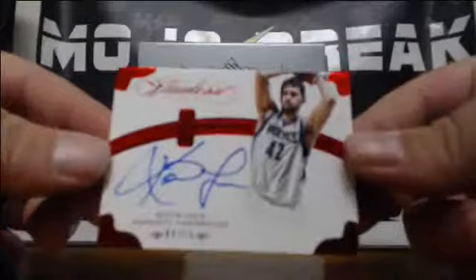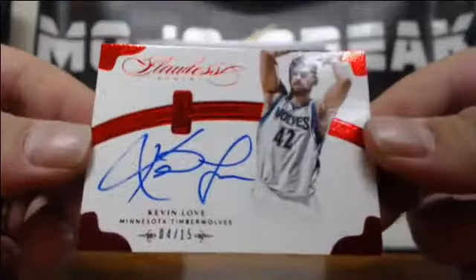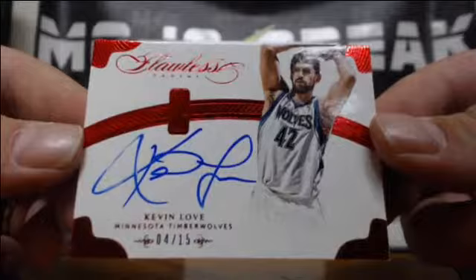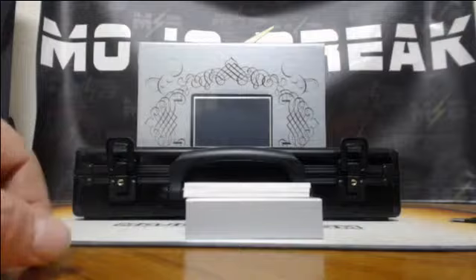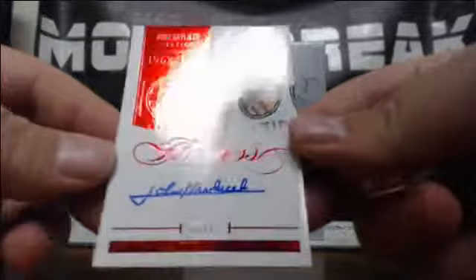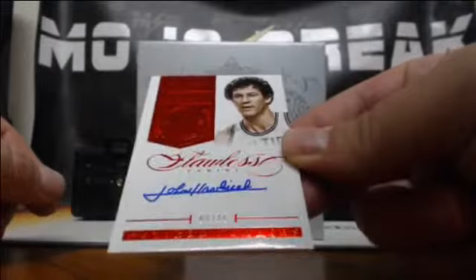Four-of-fifteen — a little Kevin Love action for the Minnesota Timberwolves. Got a little bit of smearing on his auto there, but red parallel, four-of-fifteen Kevin Love. Got a five-of-fifteen for the Celtics — John Havlicek. There you go, Kicky, five-of-fifteen. 1962 to 1978 John Havlicek.